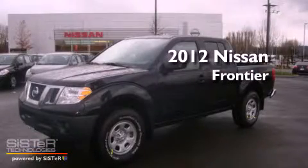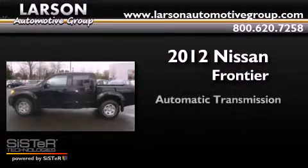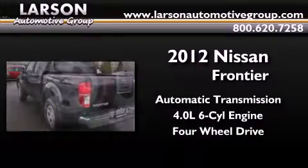This is a brand new 2012 Nissan Frontier. This truck has an automatic transmission, a 4.0-liter V6, and the added capability of 4-wheel drive.